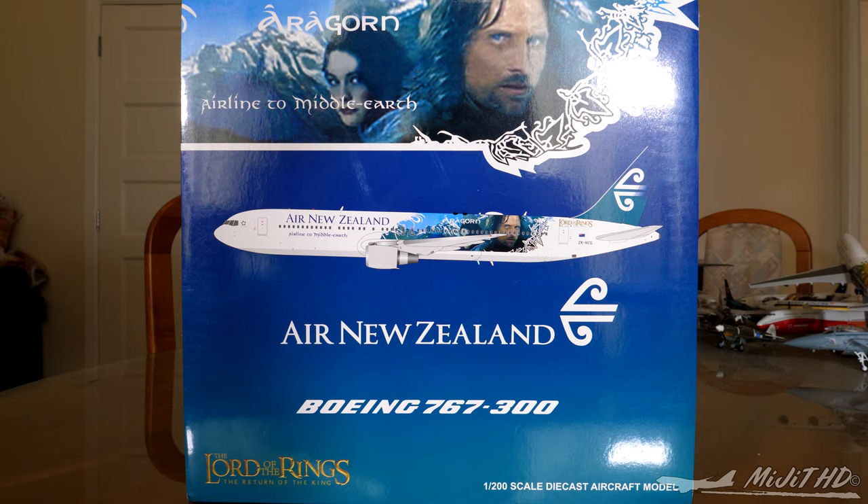Air New Zealand's fleet as of the 14th of January 2019 consists of 115 aircraft. Air New Zealand used to operate a total of 22 767s over about 32 years — 10 were 767-200s and 12 were 767-300s. The last Air New Zealand 767 operated from Sydney to Auckland on the 31st of March 2017, with the registration ZK-NCI. I actually flew on that aircraft on that last flight.